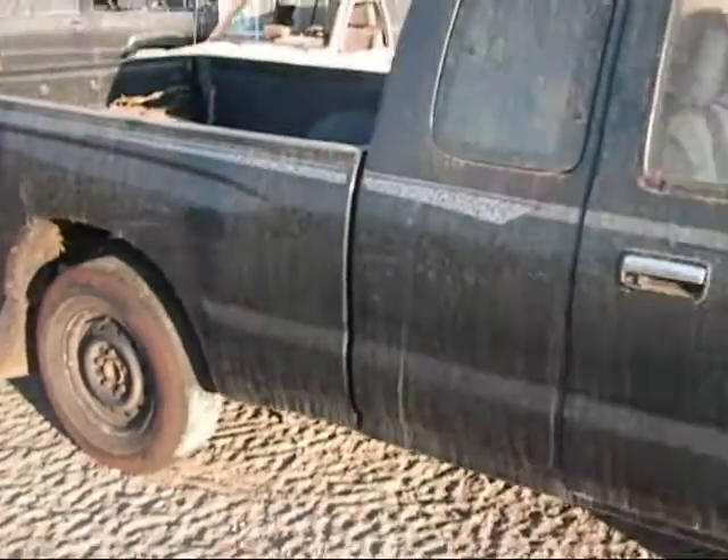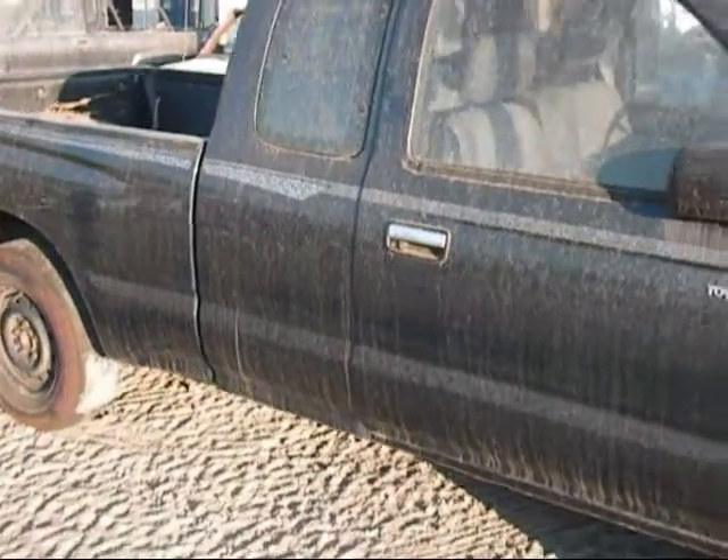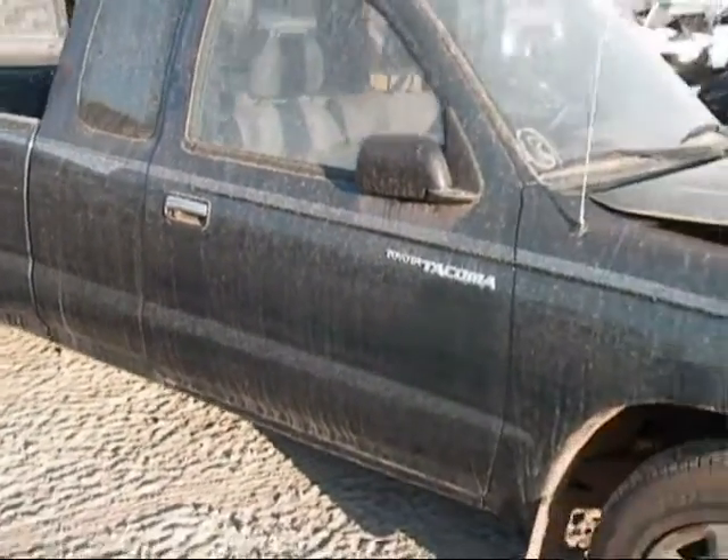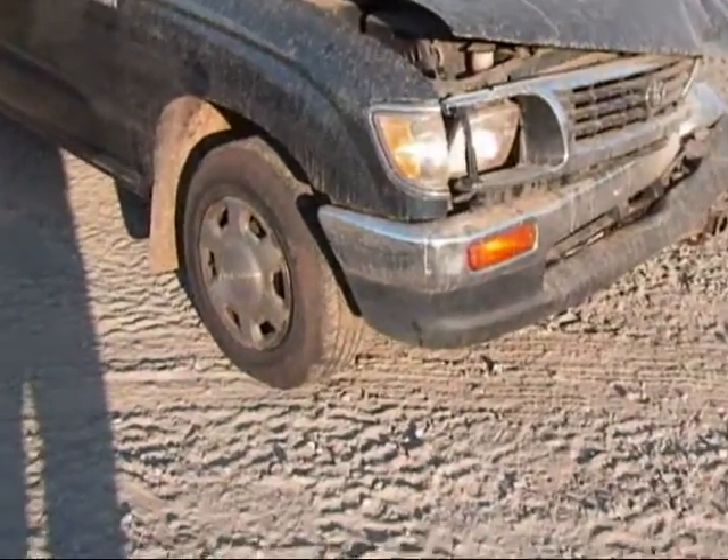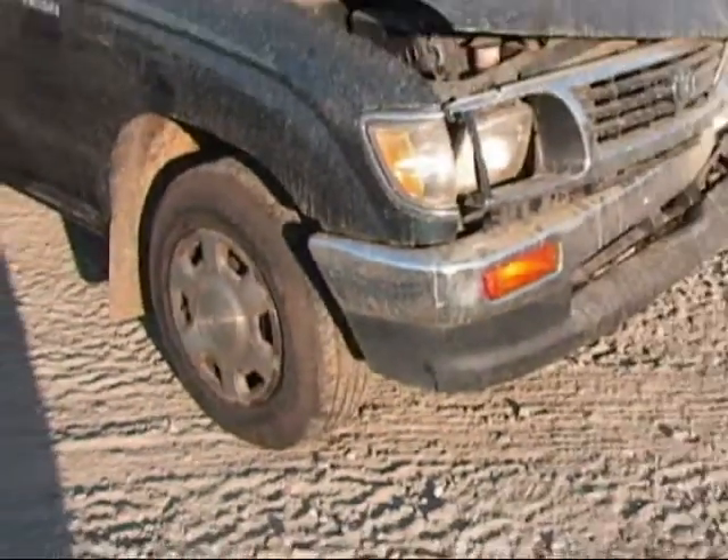One of the other wheels. The quarter panel right here is alright. The passenger door is good. The fender on this side is okay. The other wheel has a wheel cover on it.